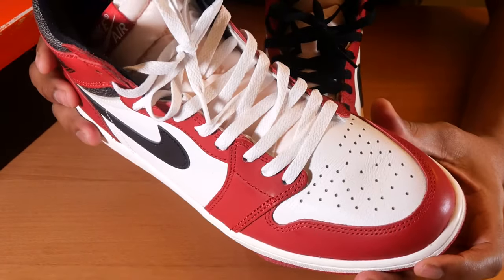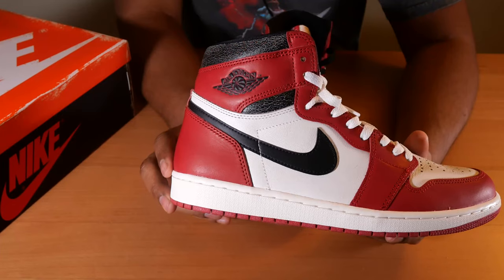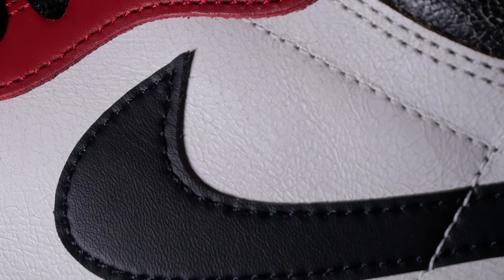As you see on the white leather of the sneaker, it's actually sort of like a crackled leather, and it's subtle. If you're further away you can't see it as well, but if you get close up you see that white leather is cracked.